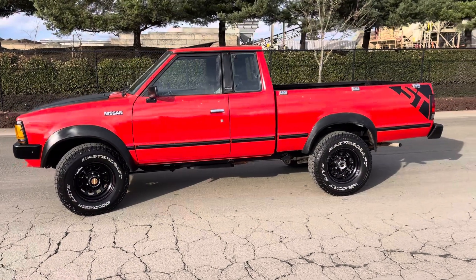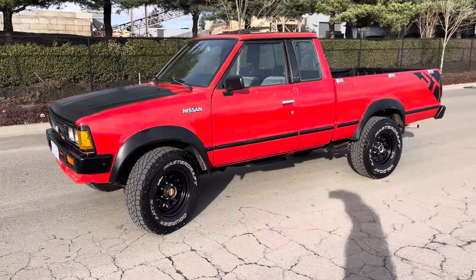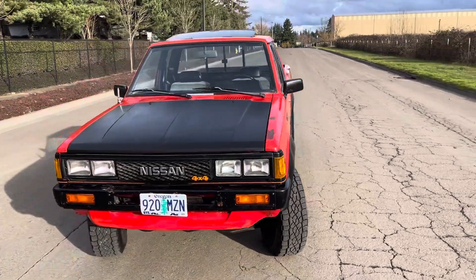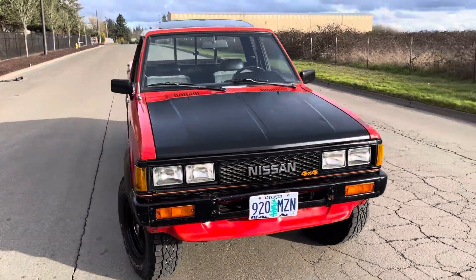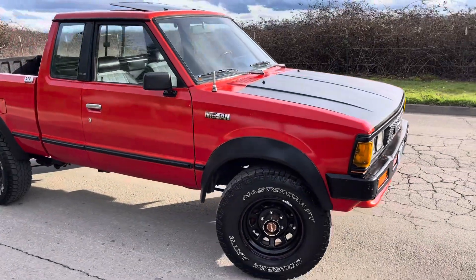It's the ST model with a very rare electro injection fuel injection system. Very sought after. Body's in excellent shape. Very cool colors, you just don't see them like this very often. Body's straight.